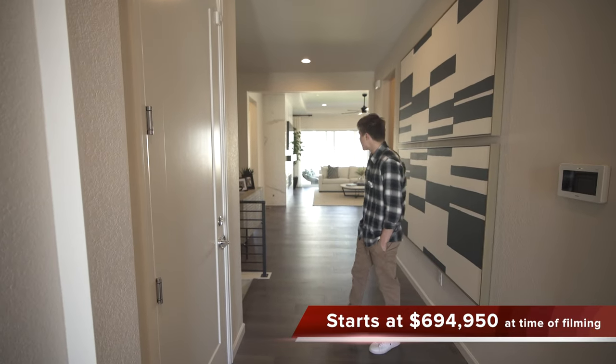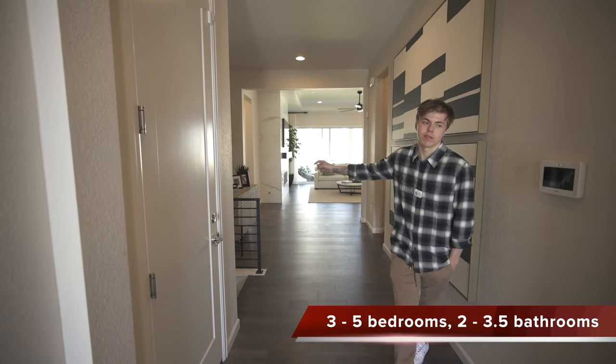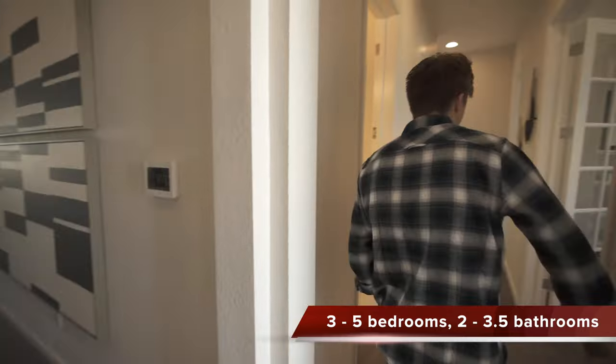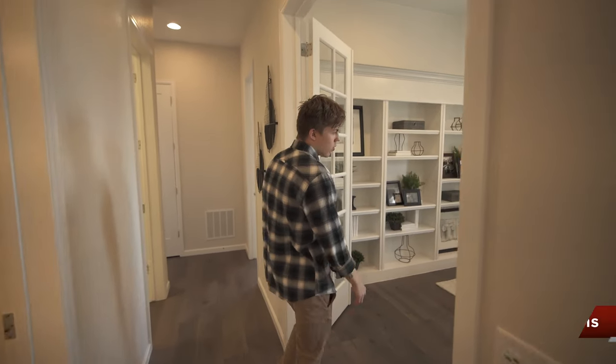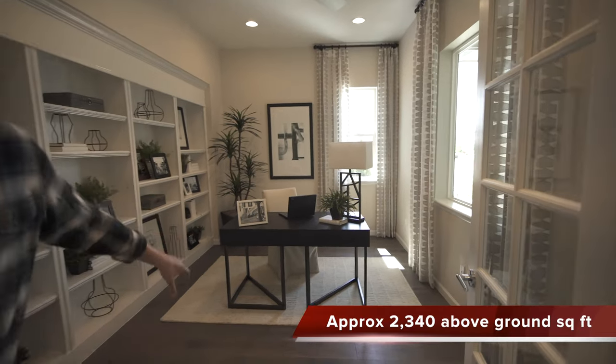So when we first walk in you can see the rest of the house over this way, but we'll get into that in a second. Let's turn over this way. Coming over here we got an office with two windows right there and some built-ins going on right there.